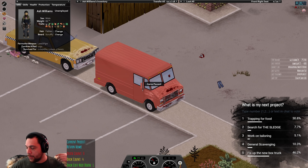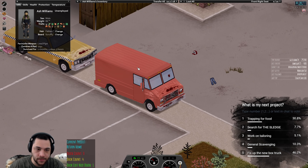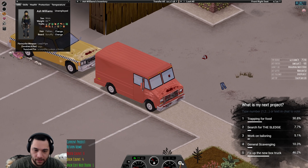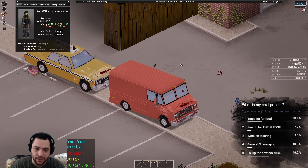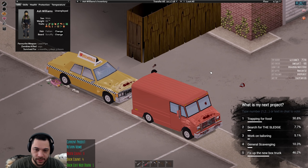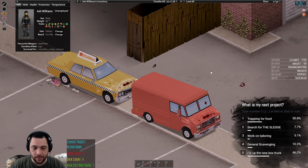Right now we're trying to decide what I'm going to work on next — whether it's going to be these five options submitted by chat. And here's my base — I'll give you a cribs tour. Let me unhook this taxicab because I don't really need to be towing it right now. I've just wanted to test out towing because I've never towed before.